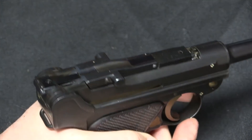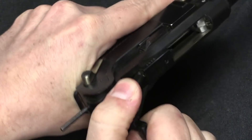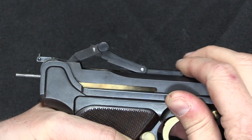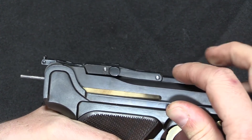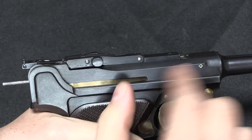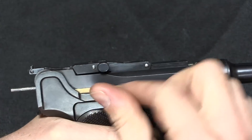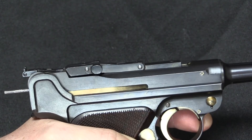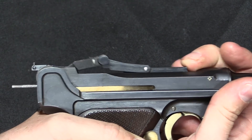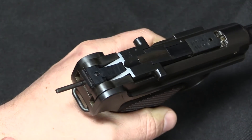Mechanically, this converts the Luger from a short recoil toggle-locked action to just a simple blowback. It looks the same and still has a knee joint, however this isn't actually a locked knee joint. As soon as you start pushing back on the bolt face, you can see that joint bends up and the whole thing can move backwards. On a standard locked-breech Luger, the knee joint is locked until the slide goes back, and the toggle knobs hit an angled surface that kicks the knob up, breaks the joint, and allows it to cycle. On the .22 kit, because .22 is far less powerful than 7.65 or 9mm Parabellum, this is just simple blowback.